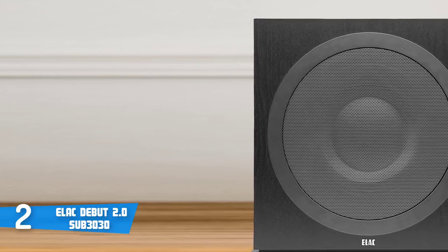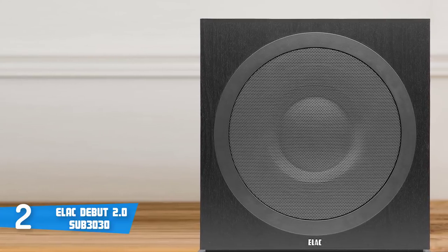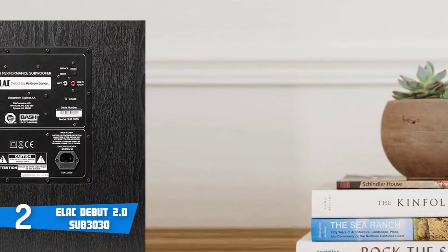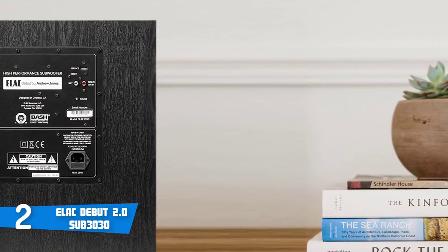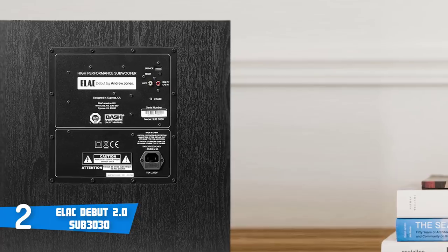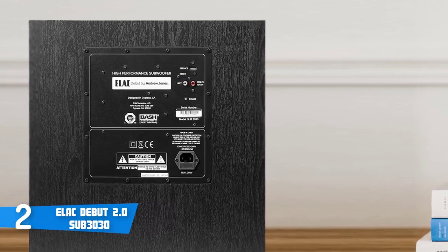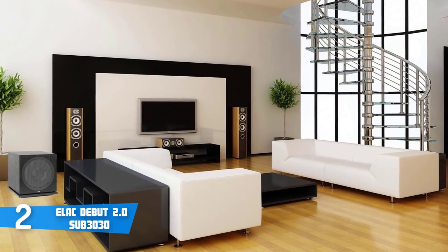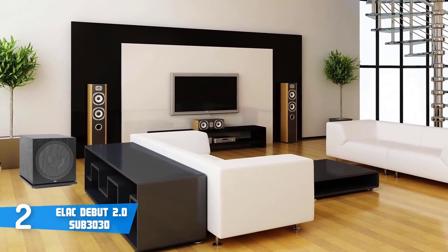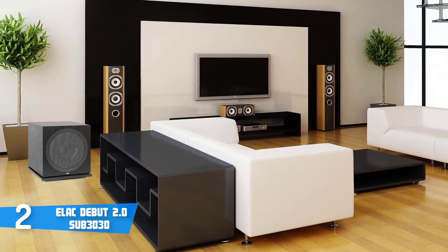Low frequencies are reproduced with precision without overhang or distortion. Furthermore, the subwoofer will detect when an audio signal is being sent to the amplifier and will power on automatically. Also, to conserve energy, the subwoofer will power off after a long period of inactivity. Moreover, the Debut 2.0 series is really well thought out — not only the speaker designs themselves, but everything from the product assortment to the model numbers is simple and easy to understand. Overall, Elac Sub 3030 Debut 2.0 definitely deserves your attention, and if you're looking for something similar, we unquestionably recommend you consider this unit.